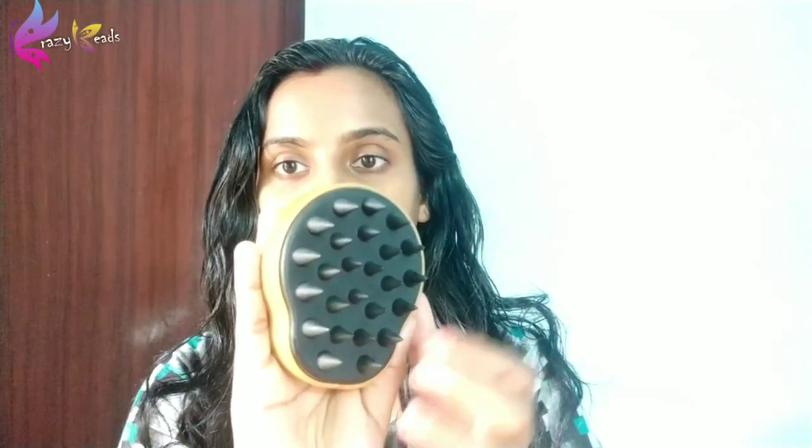I have a hair massage brush to show you. This is a hair massage brush — it is soft. It comes in a small pack with a brush in the packet. The MRP is ₹499 and we have a discount for this. It has a great massaging effect.